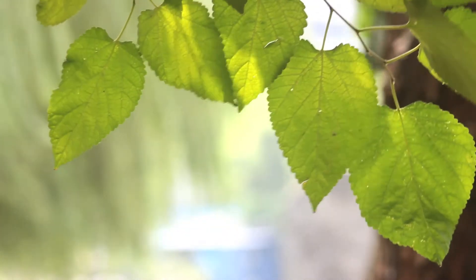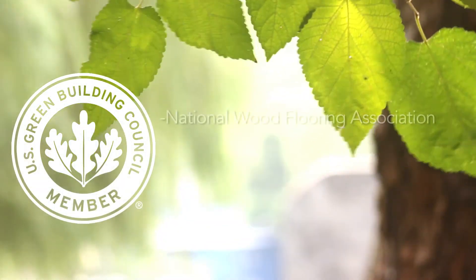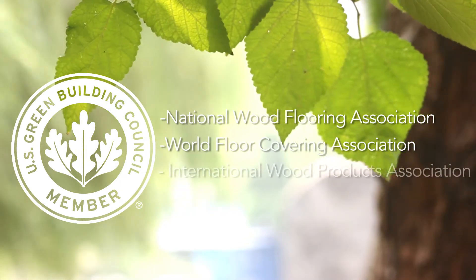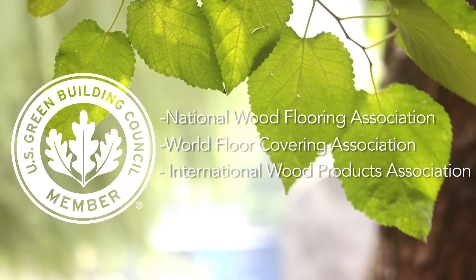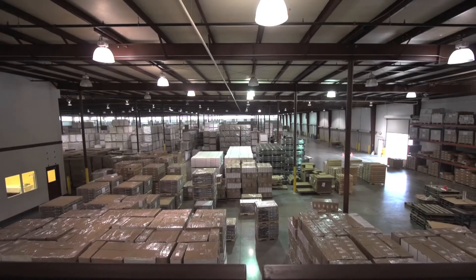Our stewardship to the environment is clear. As a member of the United States Green Building Council, the National Wood Flooring Association, the World Floor Covering Association, and the International Wood Products Association, our commitment to the environment and the flooring industry is truly global in its approach.